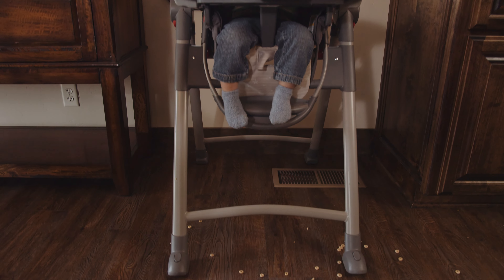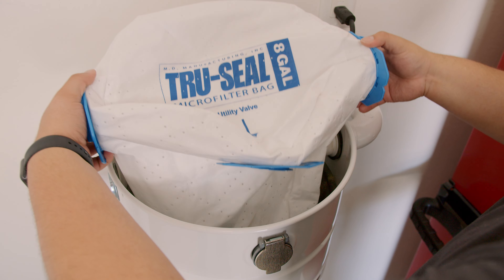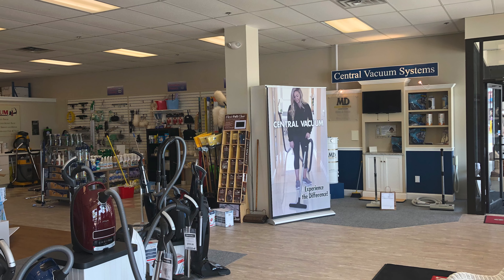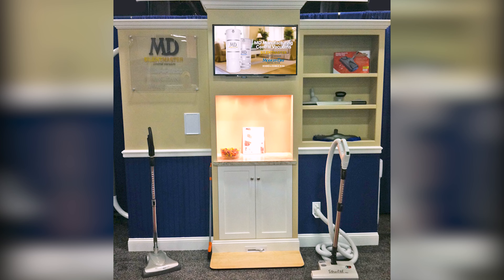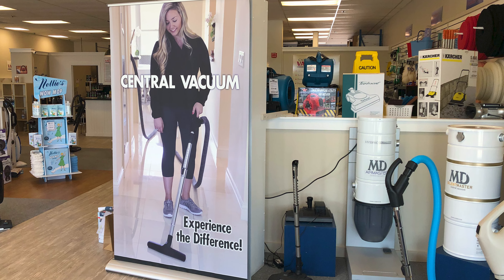We take the time to treat your home as if it were our own. We know how important it is to have your system running at its optimal performance for the life of your home, and we guarantee our work. Maybe you were referred by a neighbor or friend, or maybe you saw us at a home show, or saw our vehicles around town. We are part of your community, and we are here to meet all your central vacuum needs.